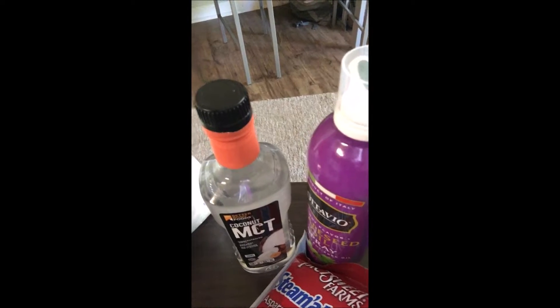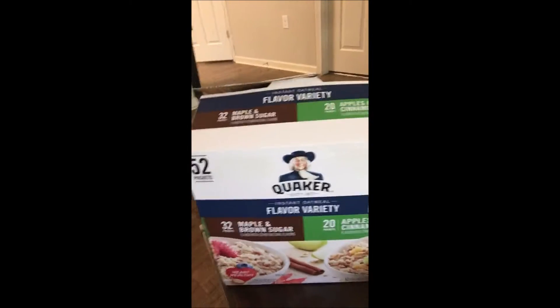For my fats I've got my coconut MCT oil that I like to use, and also my grapeseed oil spray. I've got my rice here — that'll be my main carb source. And then I've got my quick oats, which I like to have pre-workout and pretty much for breakfast.